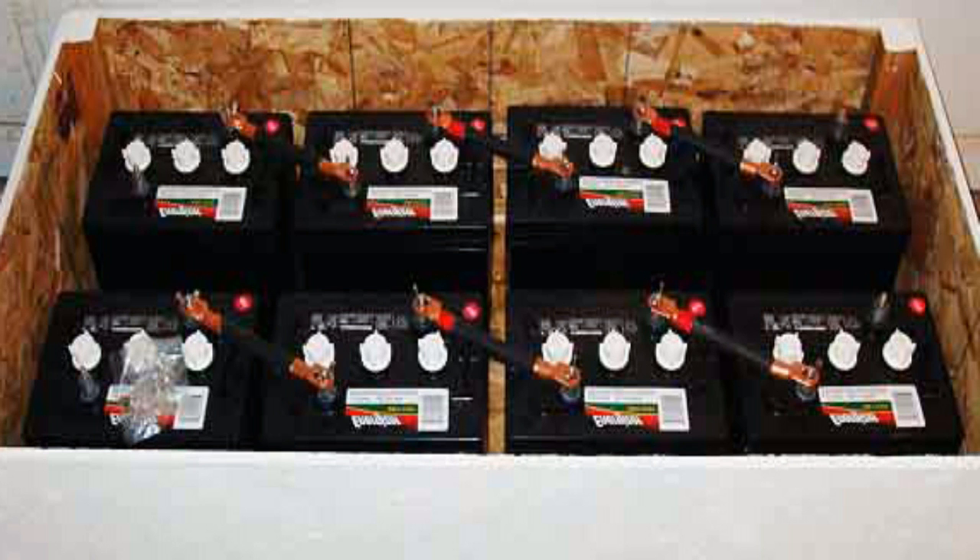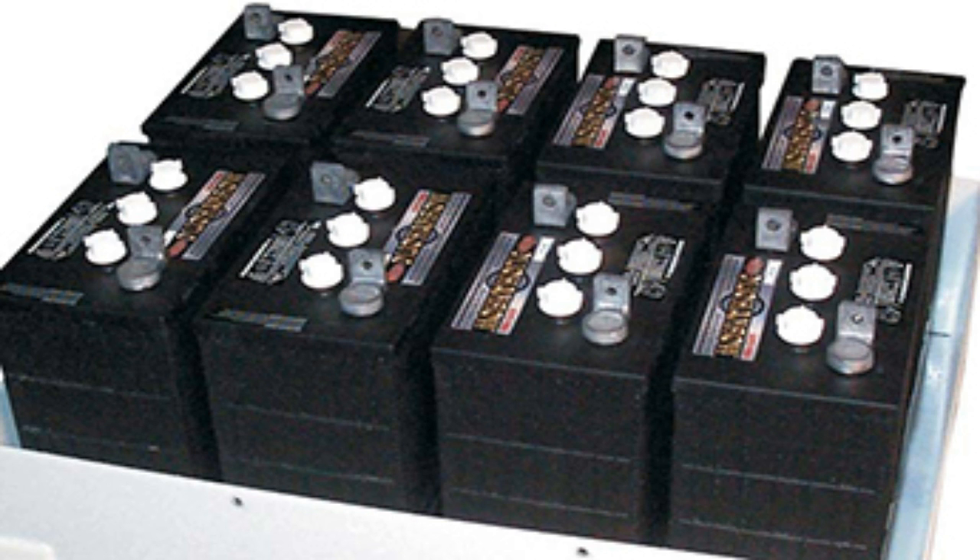The more expensive tubular plate batteries can even last as long as 20 to 25 years if maintained properly. Paying for higher quality batteries up front may seem expensive, but it actually ends up being more expensive to buy cheap batteries and replace them every couple of years because they die early. If you want to save money on your battery bank, don't buy cheap batteries — instead, get quality used batteries and recondition them back to their original condition.